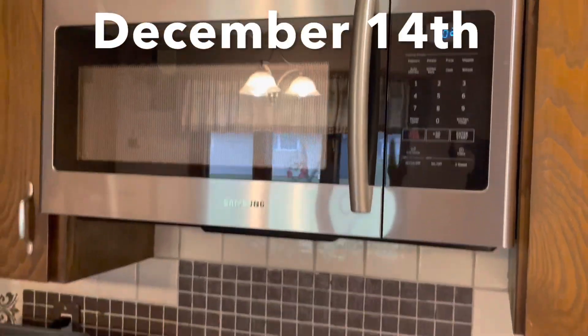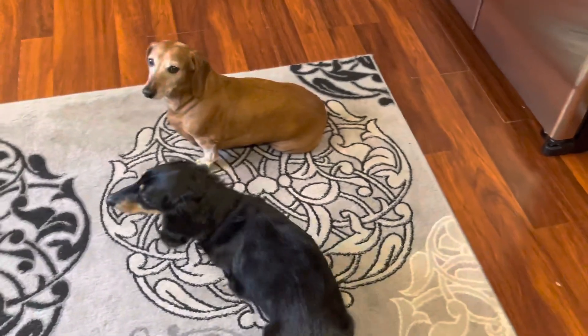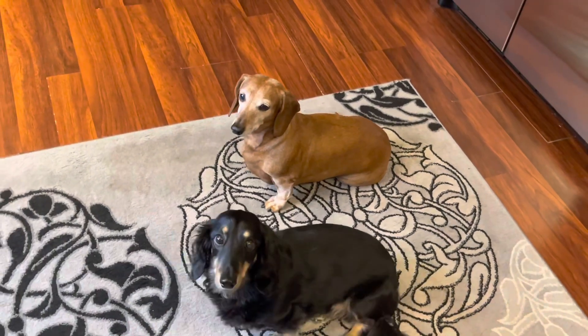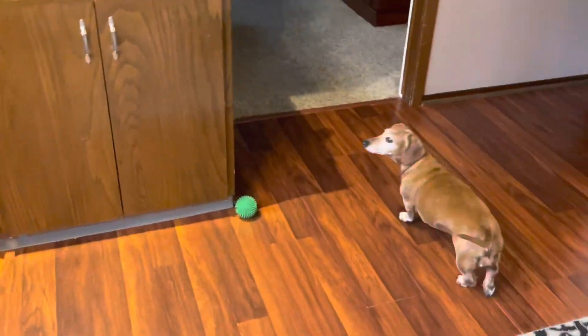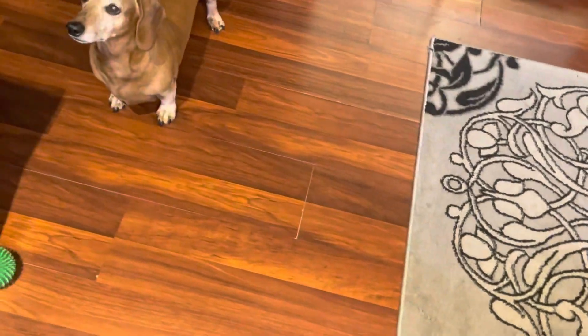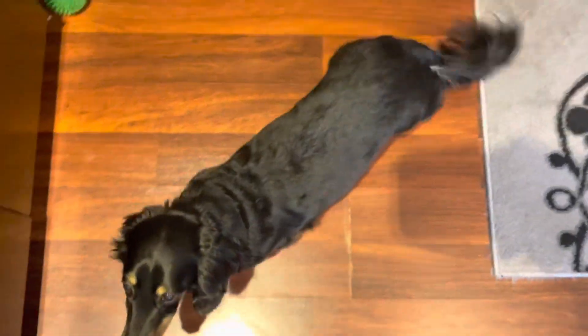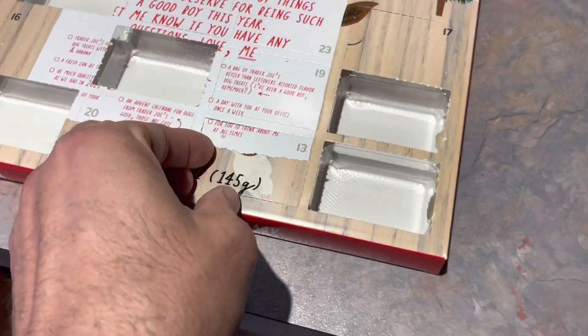I got my soup cooking over here. It's just about lunchtime — a little bit after noon — and you guys followed me into the kitchen, didn't you? I saw you looking up here at the calendar. It's the 14th. You ready for another treat? All right, we're going to open the 13th and 14th today.